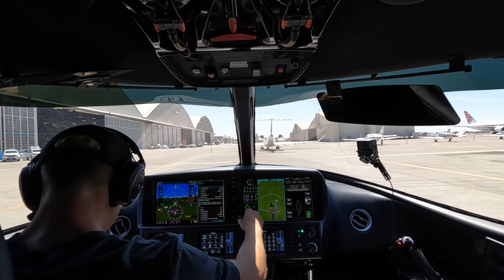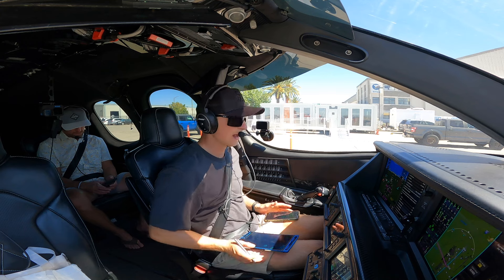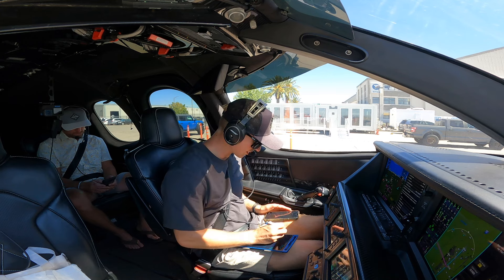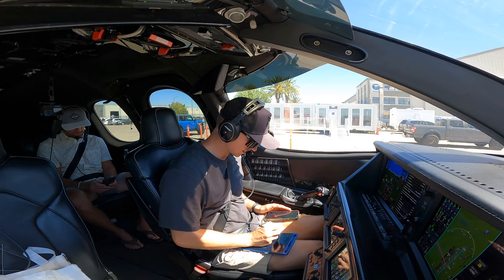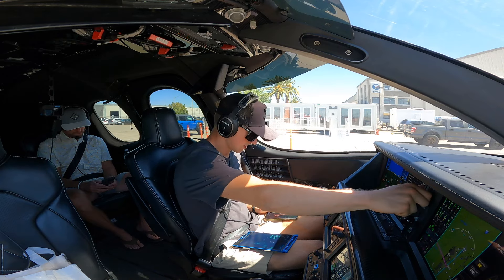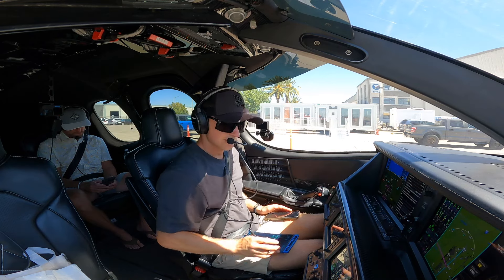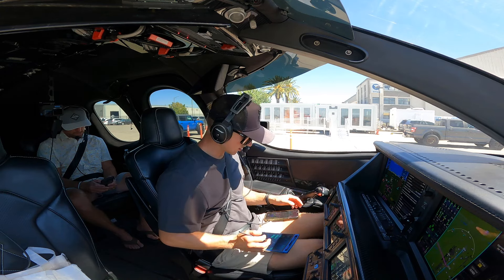Comm, navs, GPS — all good. Down at McClellan we do have a tower open today, but no ATIS, so we just have the one-minute weather: 190 at 9, 9 miles clear, temp 25, 2.10, 29.82. That is all good. I've got NorCal clearance on Com 2 active and we'll get our clearance right now.